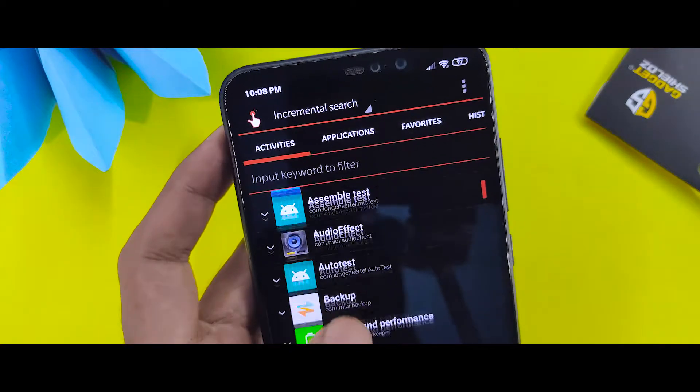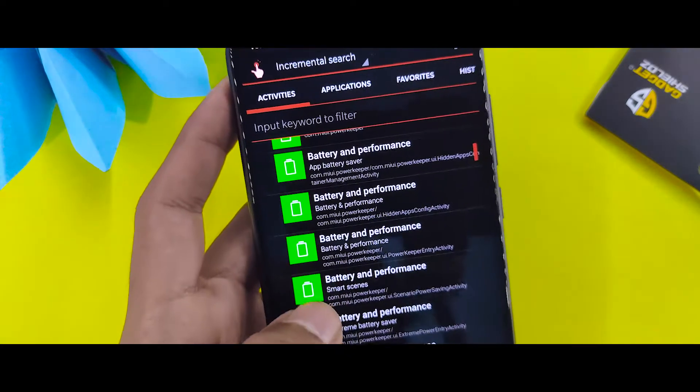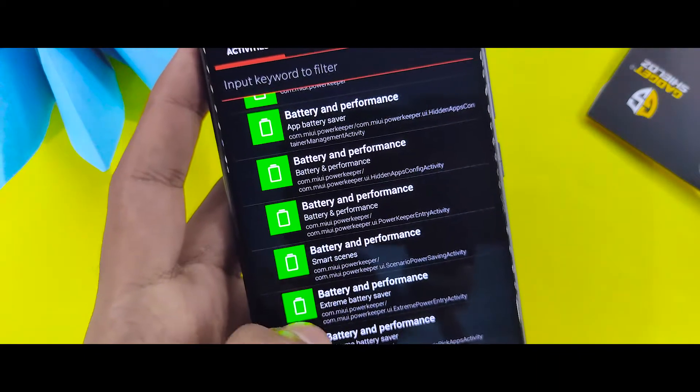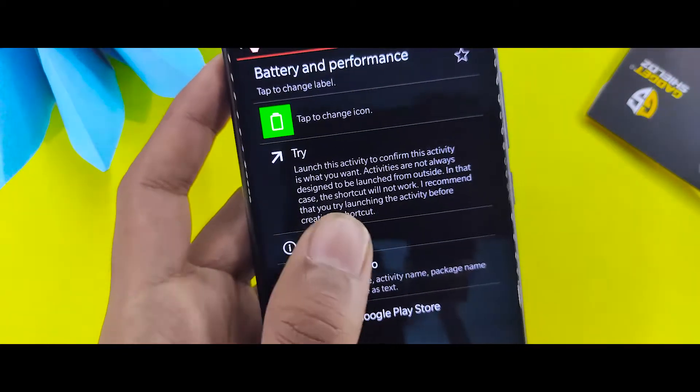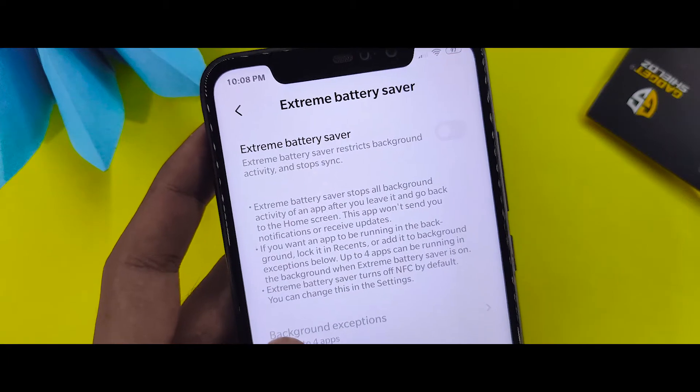After downloading, search for 'battery and performance' inside the app. You will be able to find this feature. In the battery section, you will find the extreme battery saver option.